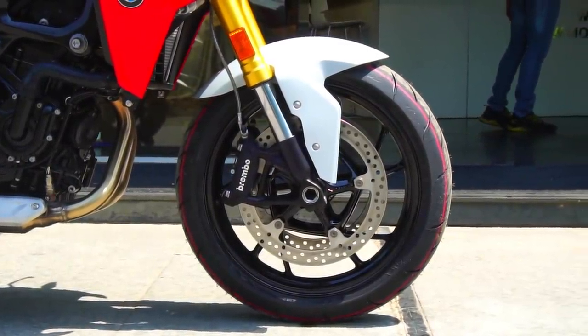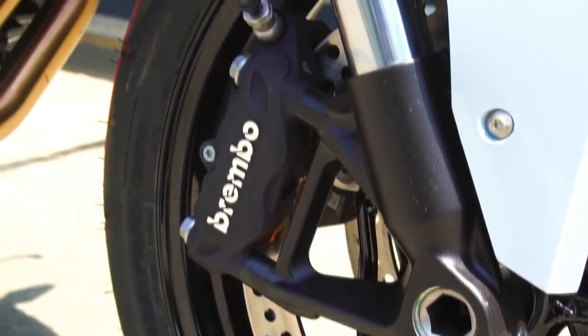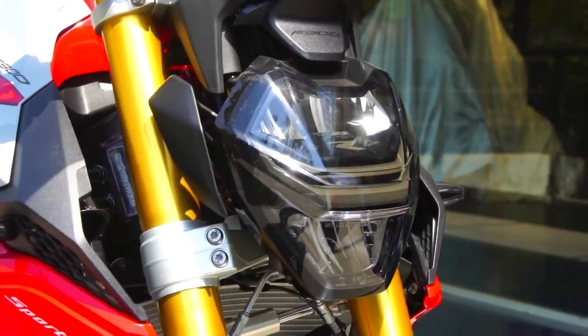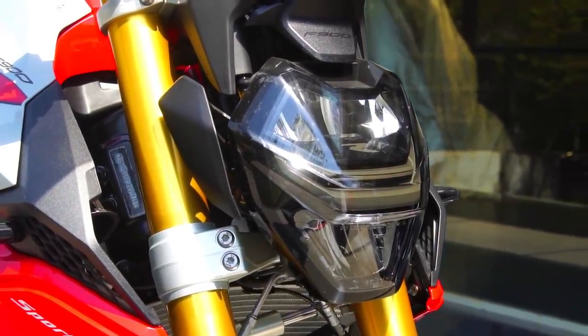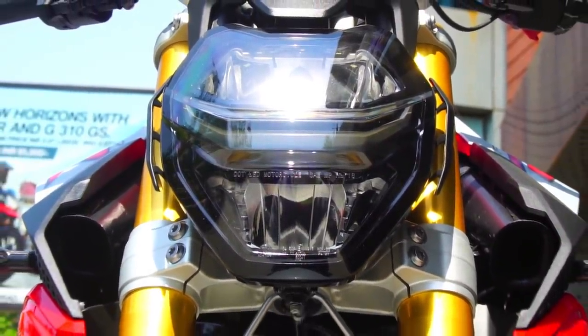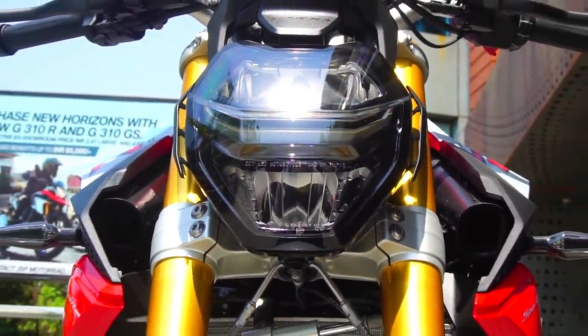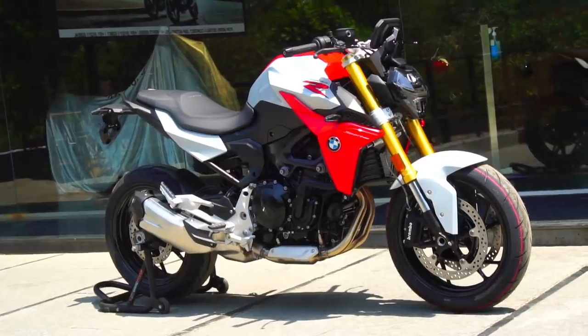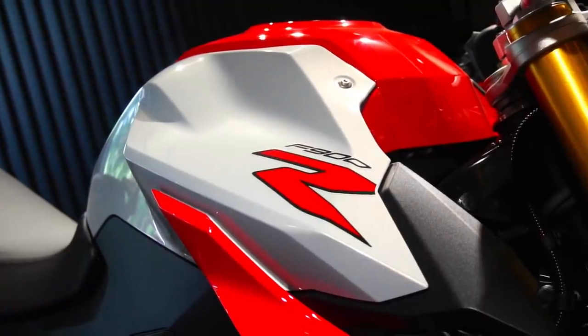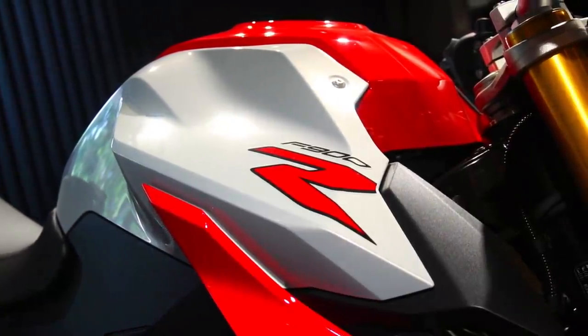Looking at the design, the LED headlamp has multiple lighting elements along with the LED position lamp, which brings a completely fresh, premium, and futuristic design to the segment. It looks sharp, aggressive, and muscular. The tank is sculpted to perfection with sharp lines and precise edges highlighting its agile and nimble character.